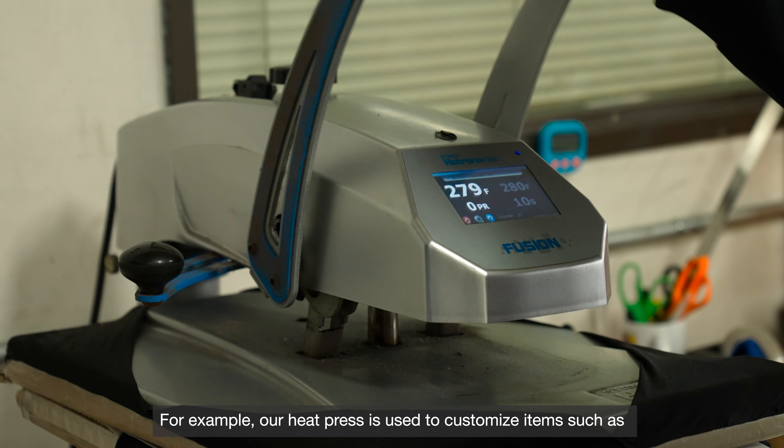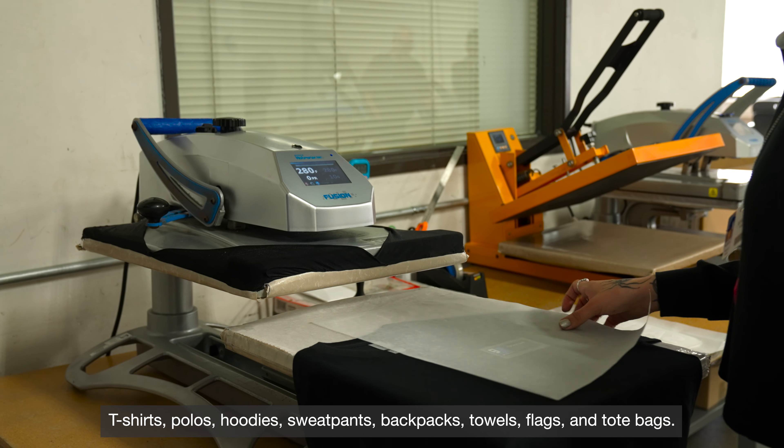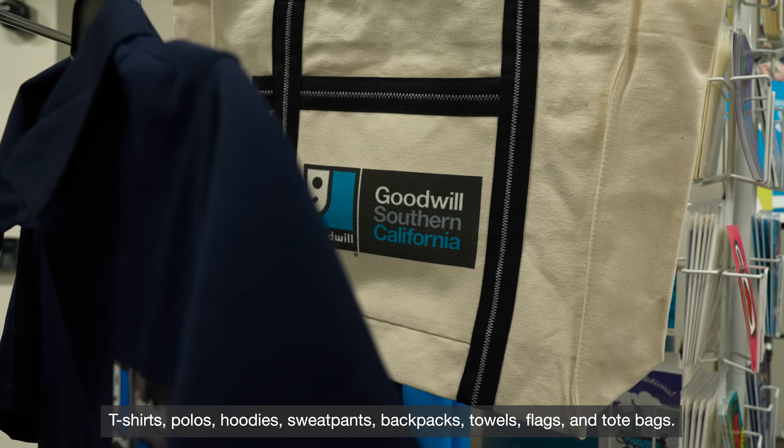For example, our heat press is used to customize items such as t-shirts, polos, hoodies, sweatpants, backpacks, towels, flags, and tote bags.